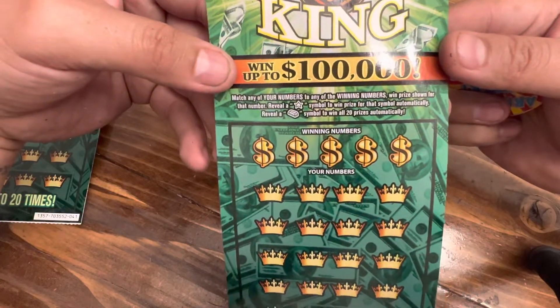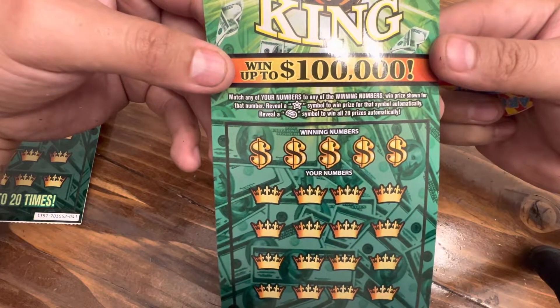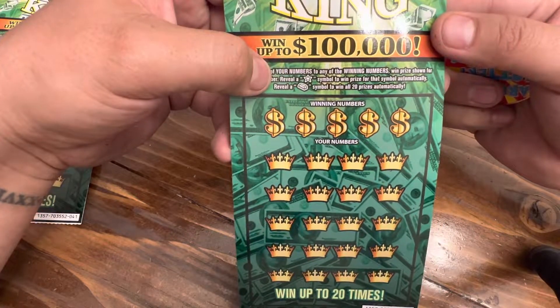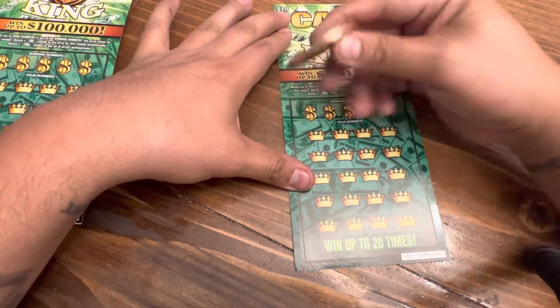So really what you're looking for is matching numbers — your winning numbers to the numbers on the play card. If you get a star, you get an automatic win. And that gold bar is for winning all 20 prizes.